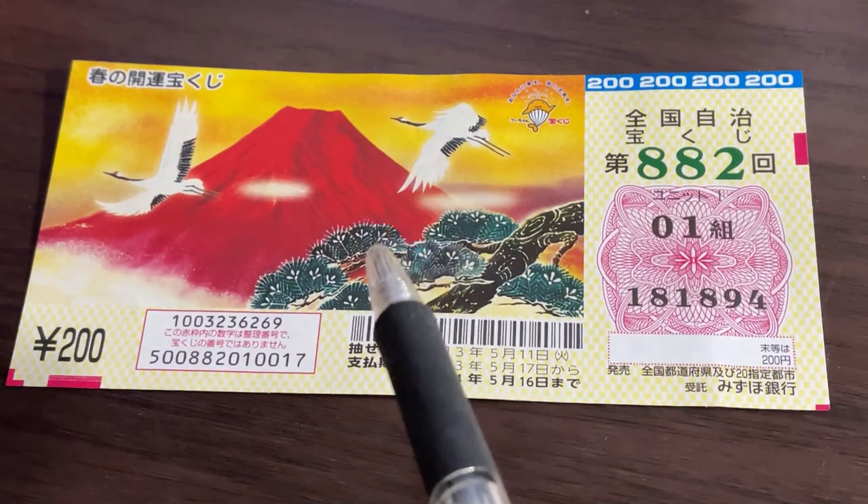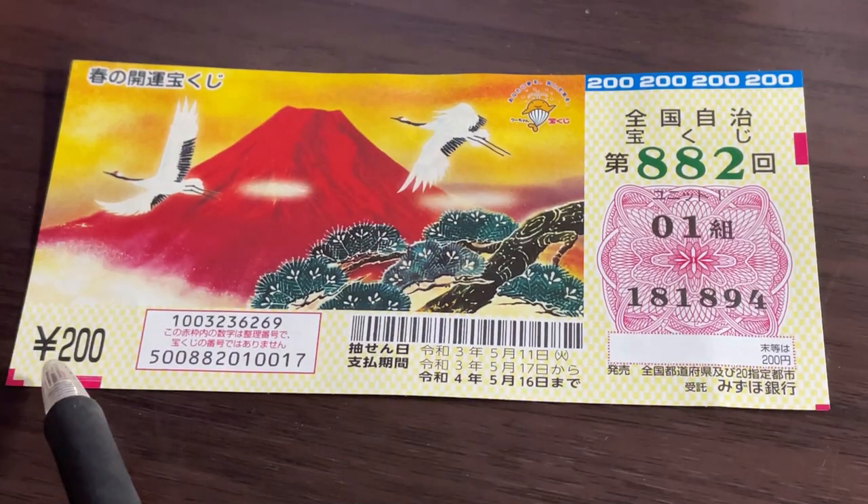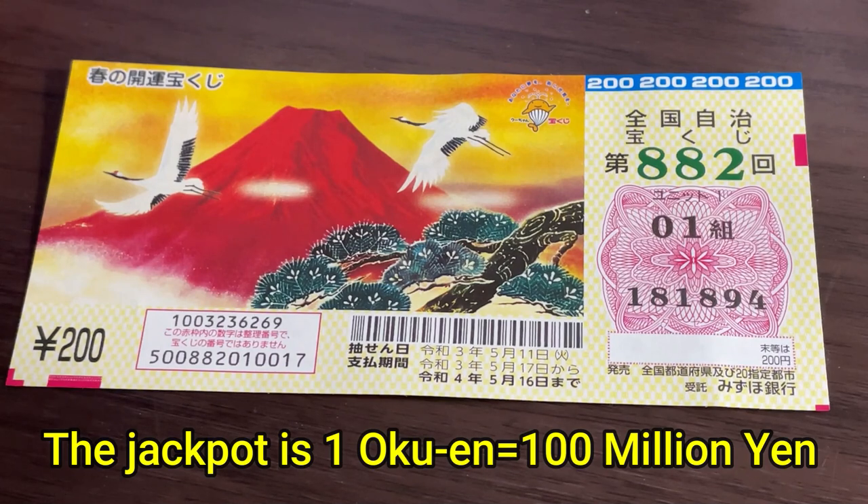And that is Mount Fuji. A ticket costs 200 yen. The jackpot is Ichioku-en — more on that later.